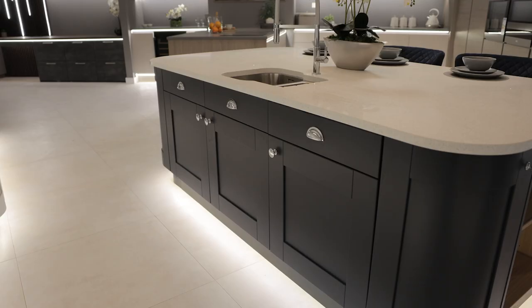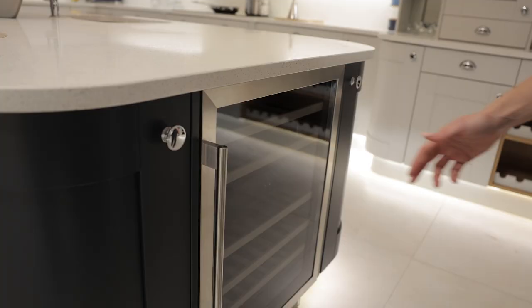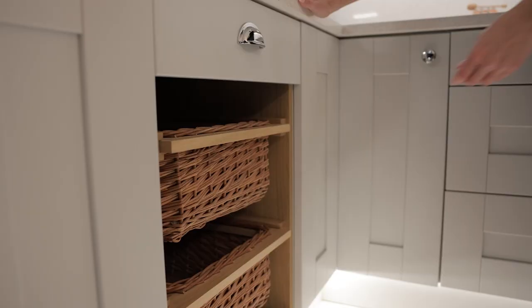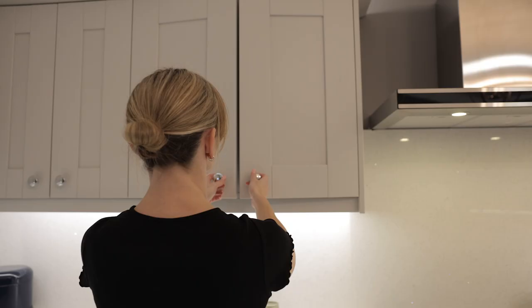This kitchen has been designed for the entertainer. It's got a huge island right in the middle and we've incorporated a separate bar area. Imagine this transitioning through into a living or dining area.